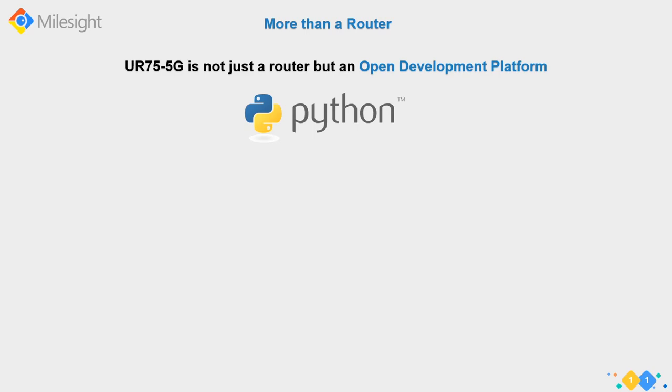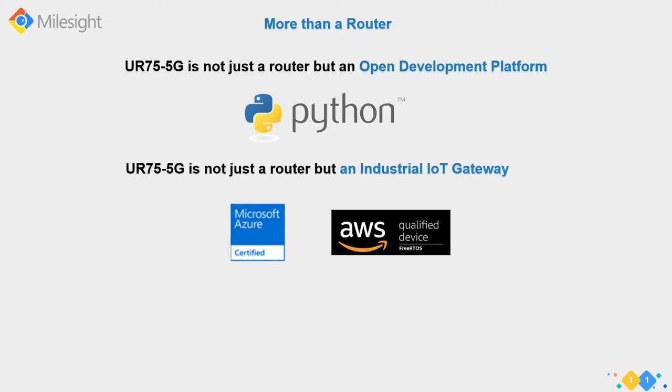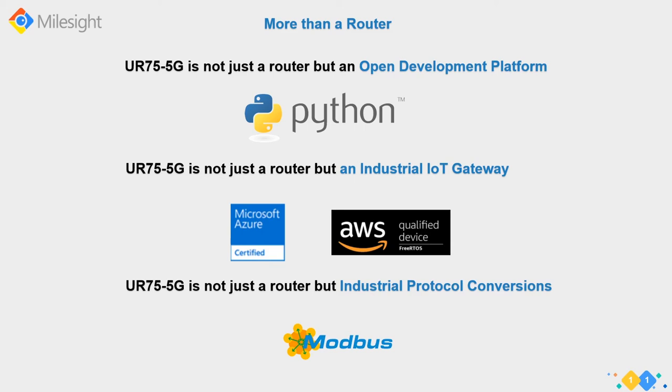It's not just a router - it's also an open development platform. We provide a Python SDK based on Python 2.7, so you can write your own applications on the device and are not locked into only what we offer. You can run Python scripts and take it further by turning it into an industrial IoT router, sending data up to Microsoft Azure and Amazon Web Services. We also support Modbus TCP and RTU protocol conversion for industrial use cases.